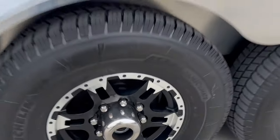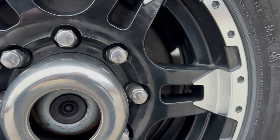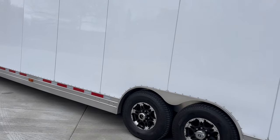Brand new Michelin tires — they were replaced at the end of 2023, towards the end of last year. I think they're 10 or 12 ply from what I can read on the sidewall. Michelin tires replaced last year, so basically new.